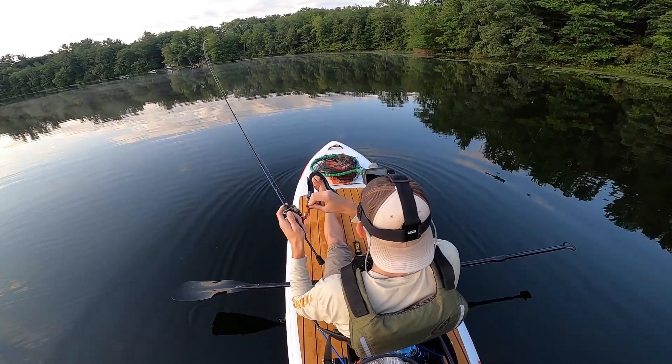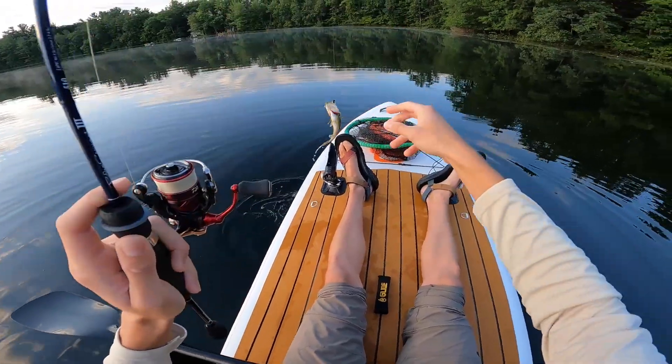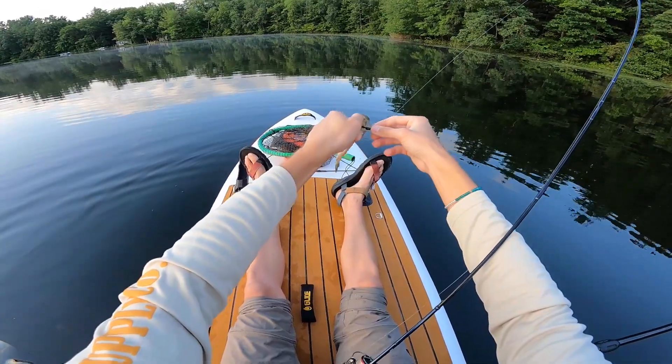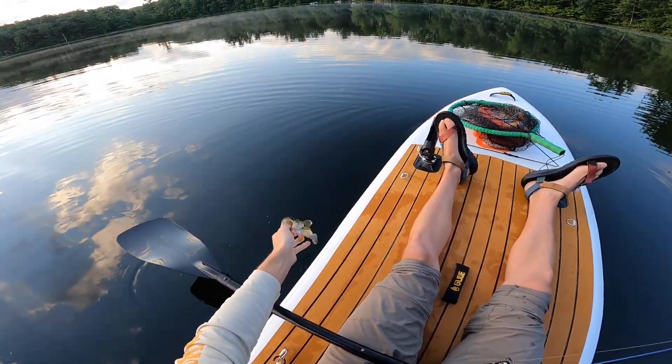That was a weird bite — it just kind of sucked it up. Is that a largemouth? Well it ain't much but we've got two species for the day. A little largemouth bass — that was a weird bite, all of a sudden he just kind of had it. And that, my friends, is tiny.